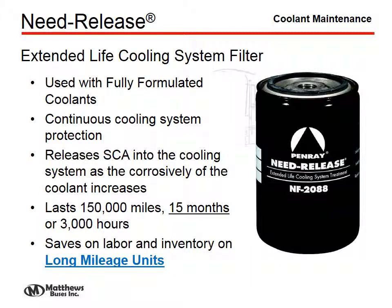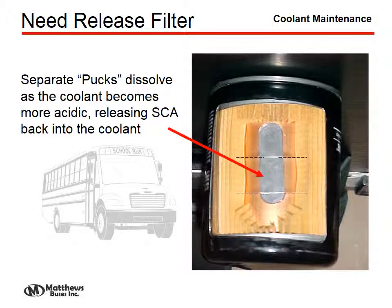Another method of maintaining the system for conventional coolants is the need-release filter. This was designed for long-mileage units — upwards of 150,000 miles — but it is only good for 15 months, so the expense does not justify its use in a school bus situation. It works by dissolving membranes between pucks within the cartridge. As conventional coolant wears down, the SCA depletes and the coolant tends to become more acidic, and this acidity is the action used to recharge the system automatically.